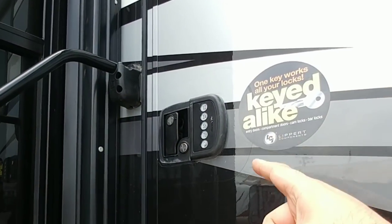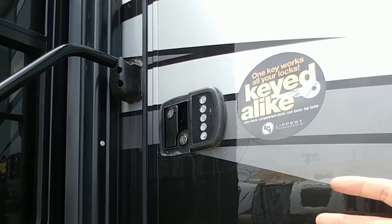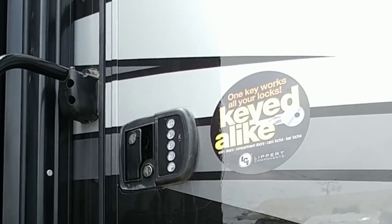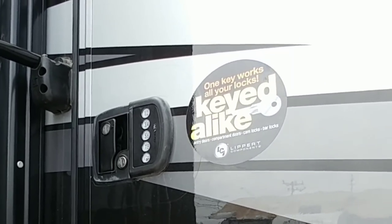I really like the fact that they put keyless entry on a lot of these higher-end coaches. It's an option you can add to your coach. It's really nice to have this programmable keyless entry, especially if you take a lot of excursions and you don't want to have to worry about carrying your keys with you.